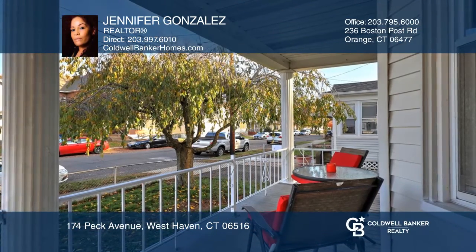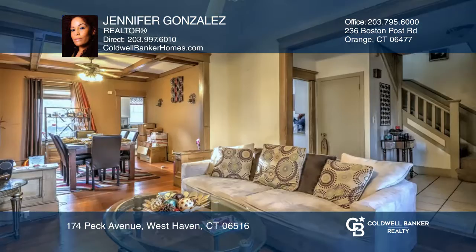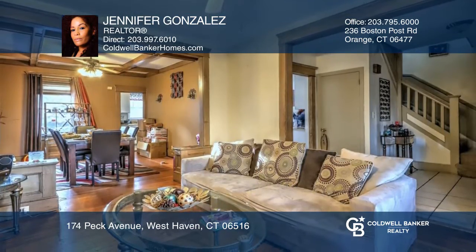Enjoy summer days on your front porch of this centrally located Savin Rock Classic Colonial. The first floor features an open floor living and dining room and eating kitchen.